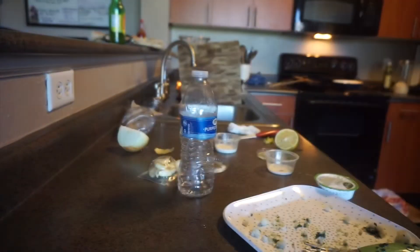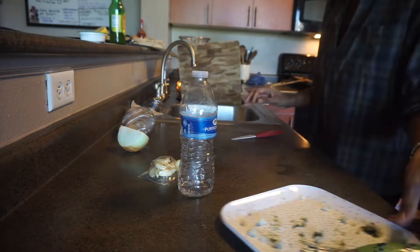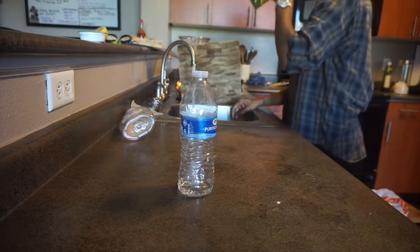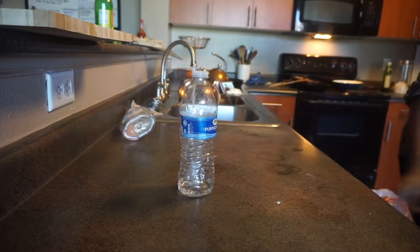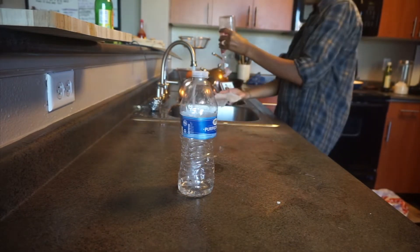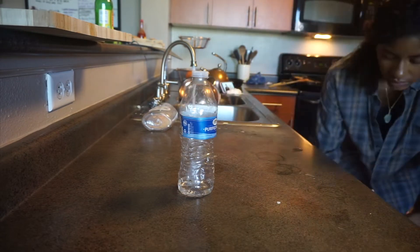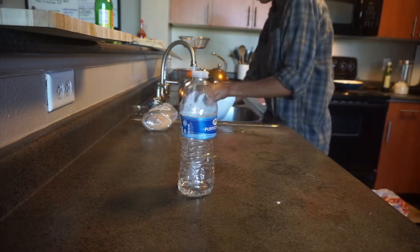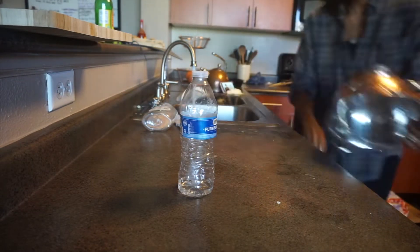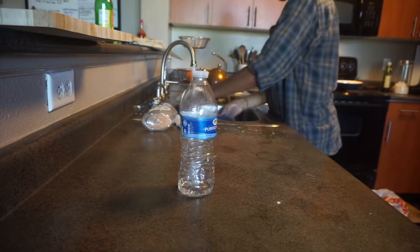Is it just my kids, or do your kids do this too? Every time I step into the kitchen, they always need something — even if they've already eaten and cleared their plate. They're like, 'Mom, I need this, I want a snack, I want a drink, I need a napkin.' It just never ends. Let me know down in the comments if your kids do the same thing. I try to avoid the kitchen at all costs.